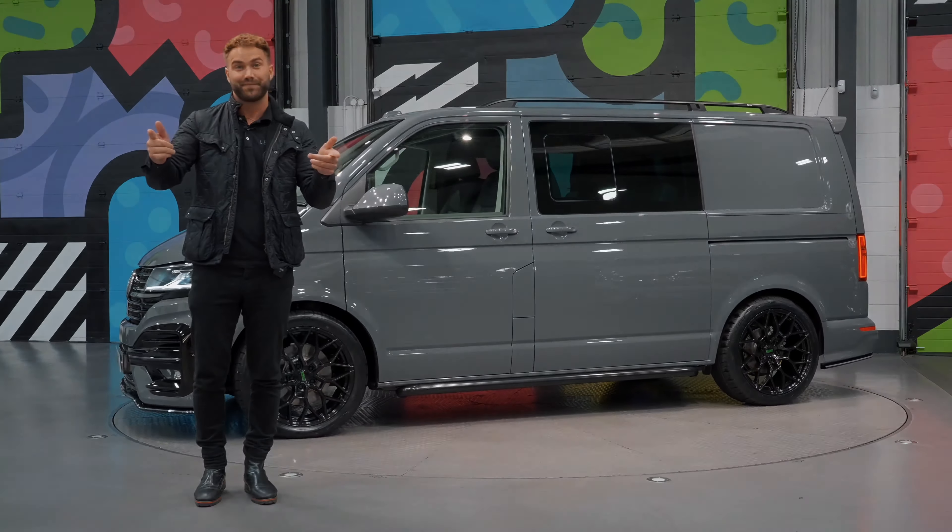As part of the LVR pack we've added the LVR front bumper, the LV2 alloy wheels in gloss black, and the tubular sidebars on there as well.